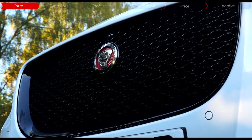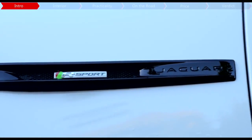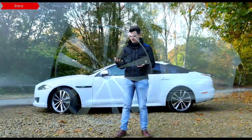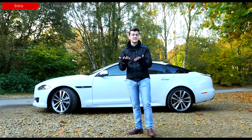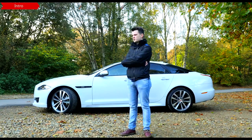So as it sits under the umbrella of executive saloons, you've got some pretty high expectations: luxury of course, a high performance engine, top-notch technology, and a sense of automotive superiority. And that means this XJ goes up against the likes of the BMW 7 Series, the Mercedes S-Class and the Audi A8. But should you have a Jag instead?